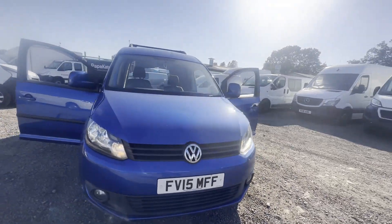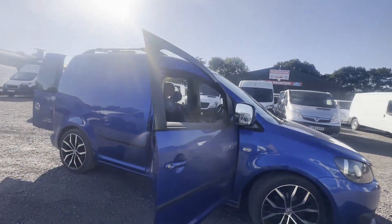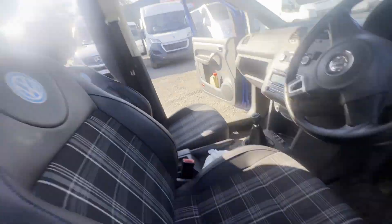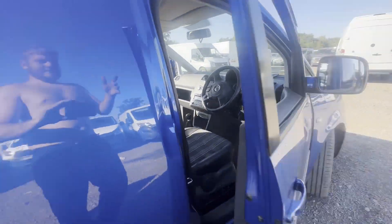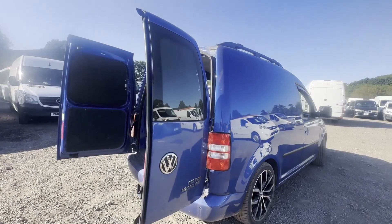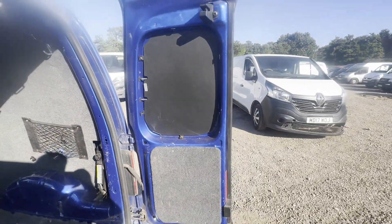Model: 2015 Volkswagen Caddy C20 Diesel 1.6 TDI 102PS Highline Van. Body: blue panel van. Mileage: 155,782. MOT: the 16th of June 2024. Engine: 1598cc 1.6 TDI 102PS. Transmission: six-speed manual, front-wheel drive.